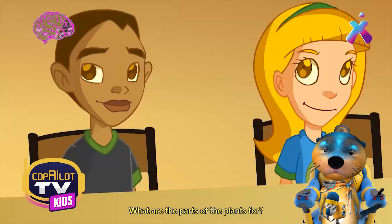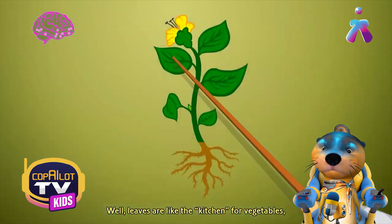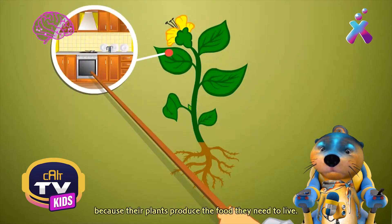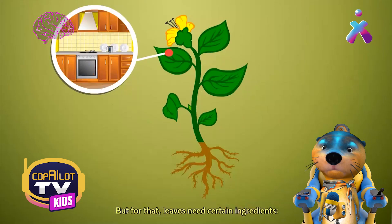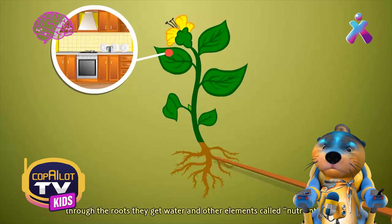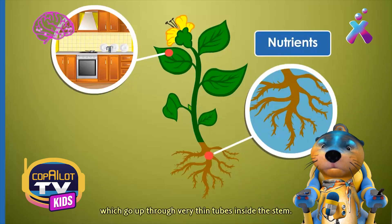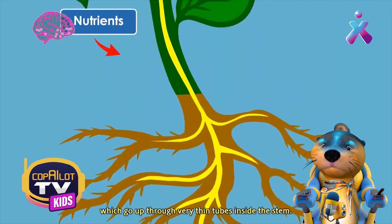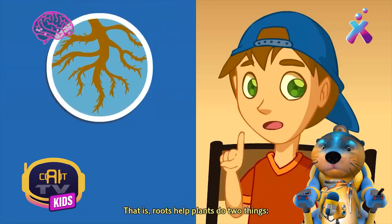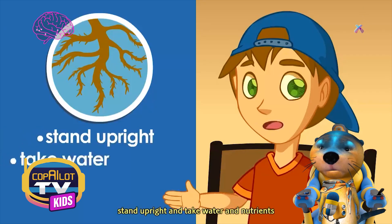What are the parts of the plants for? Well, leaves are like the kitchen for vegetables, because the plants produce the food they need to live. But for that, leaves need certain ingredients. Through the roots, they get water and other elements called nutrients, which go up through very thin tubes inside the stem. Roots help plants do two things: stand upright and take water and nutrients.